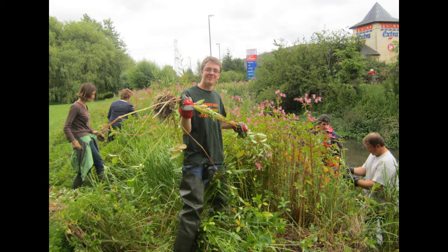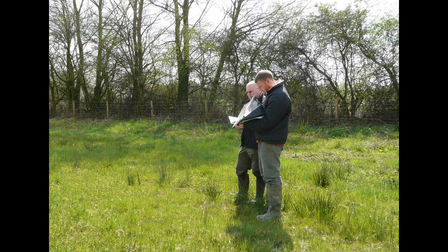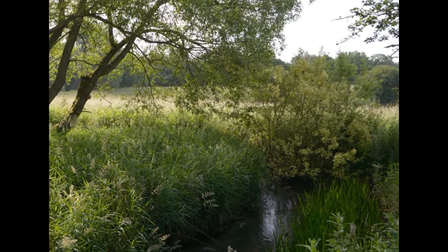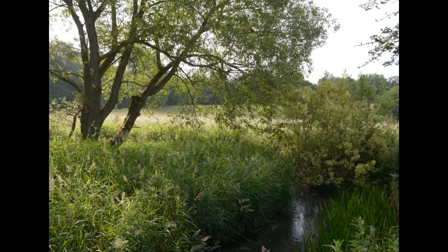We've also been working closely with Natural England, getting farmers into high-level stewardship schemes to help with habitat management along the watercourses. So looking at the sort of habitat quality that we've got and trying to improve it, there are a number of measures that we've concentrated on.